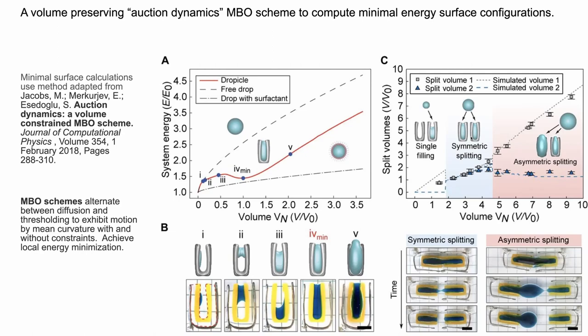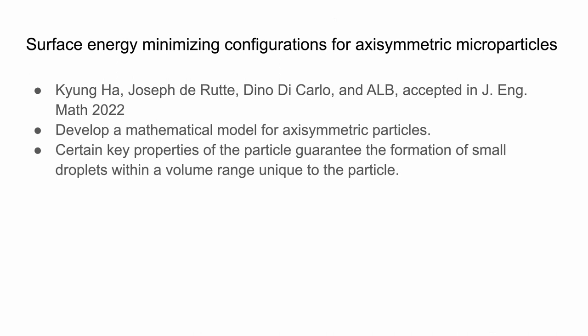So that was an interesting test, and we thought we can do more because there are many different shapes we're interested in. In particular, several shapes like the Partillion nanovials are axisymmetric. When you have an axisymmetric particle, you can compute these energy minimizing configurations much more accurately because you can exploit the axisymmetry and basically turn it into a one-dimensional problem. You can also prove a lot more — not necessarily due to axisymmetry itself, but when you have nice properties of these energy-volume curves, you can prove a fair amount about what the energy minimizing configuration looks like.